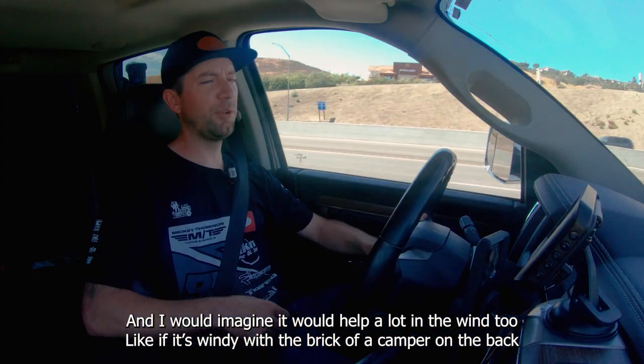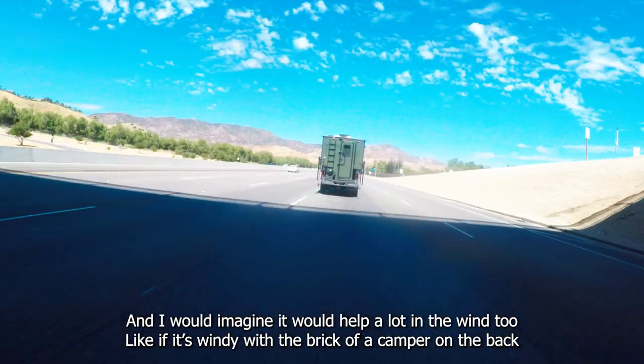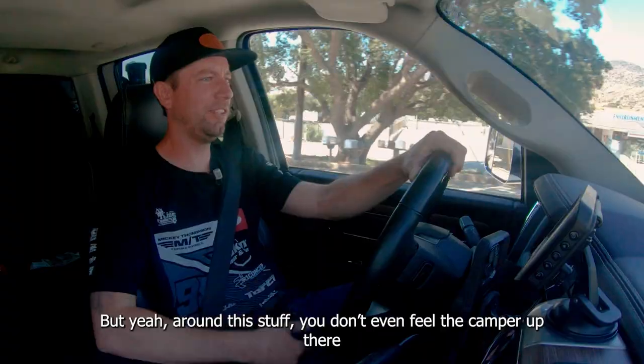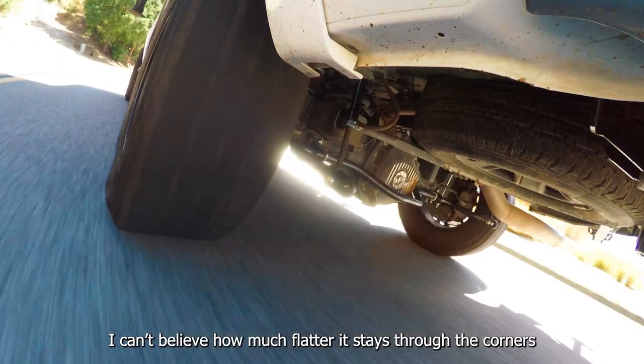That's for sure. And I would imagine it would help a lot in the wind too — with a brick of a camper on the back. Around all this stuff, you don't even feel the camper up there. I can't believe how much flatter it stays through the corners.